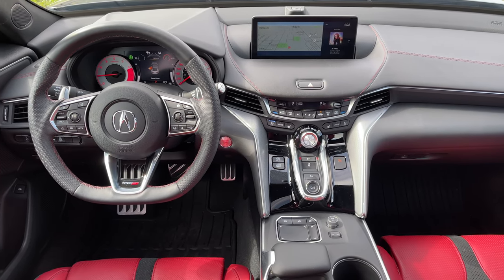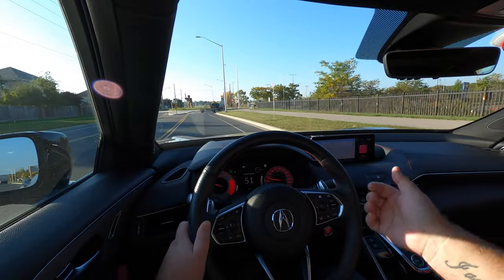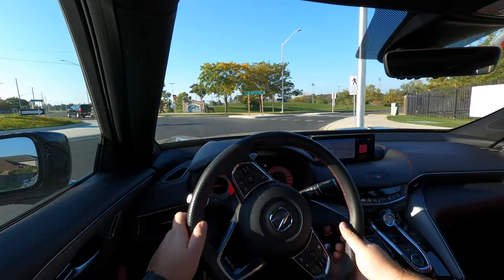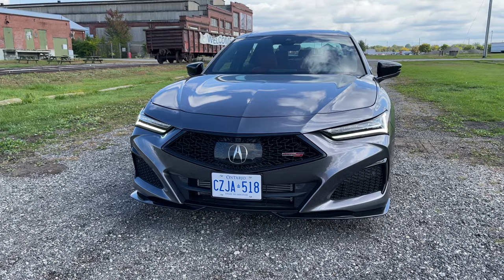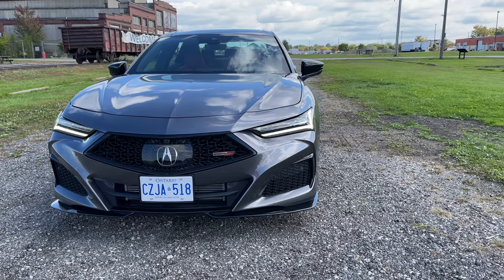That's sort of what Acura is known for. They consider themselves to be 'precision crafted performance' — that's their slogan. A lot of this car is electronic: you've got a drive-by-wire system, and the steering is very electronic as well. You lose a lot of the feedback that diehard car enthusiasts look for, but you do get something out of it because it performs very well. The ride is comfortable and the seats are nice and comfortable.